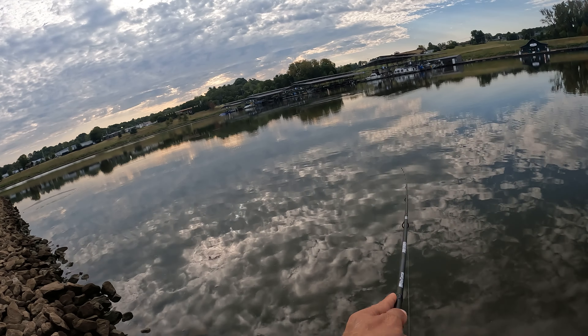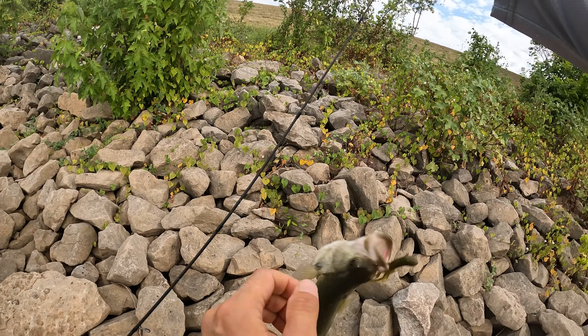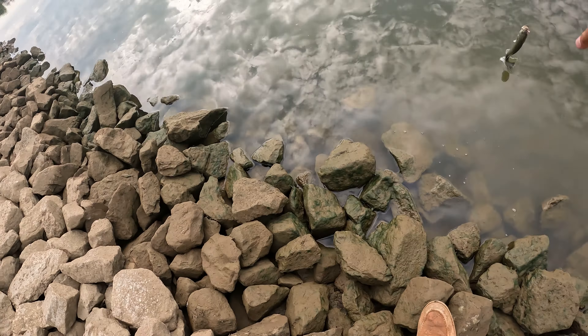Good fish — barely had her tucked! Getting bigger, getting bigger — something to be thankful for. I'm taking anything willing to bite today; this bite is a little tougher than I anticipated, but got to be thankful for what we can get.